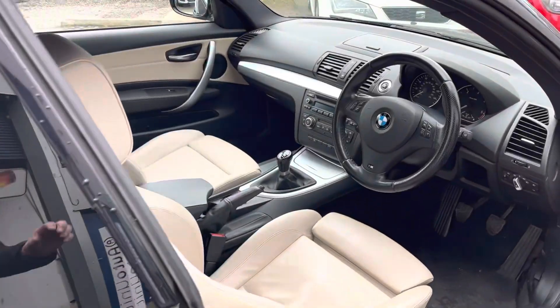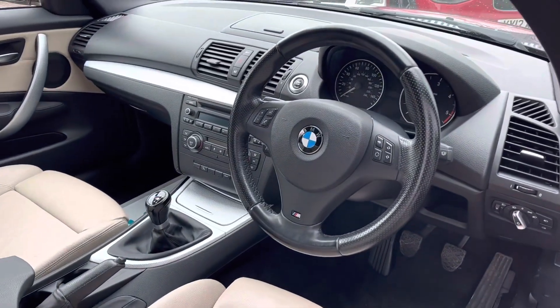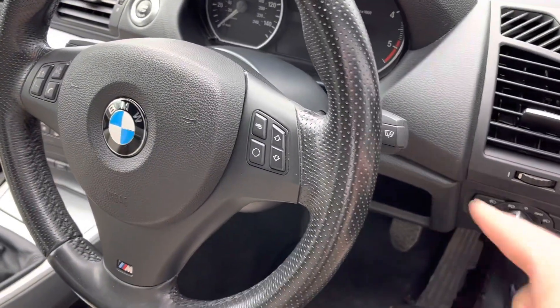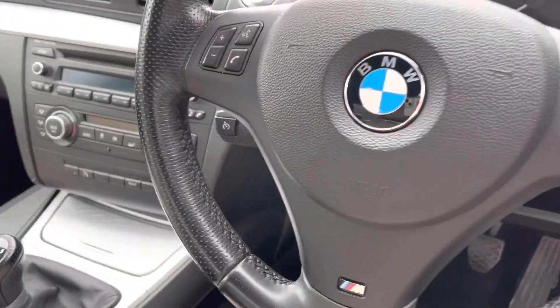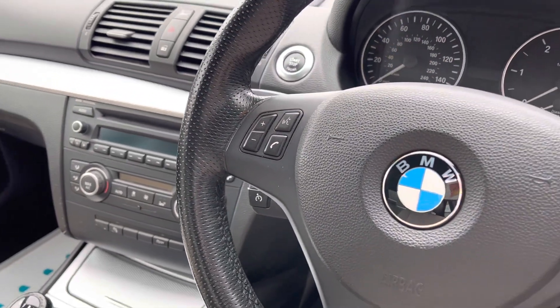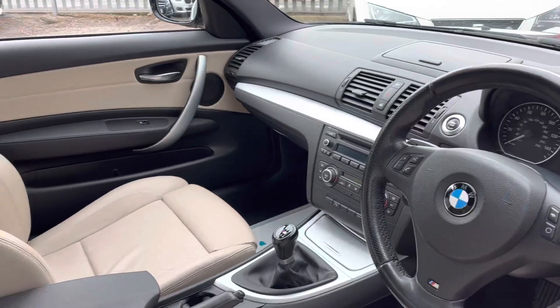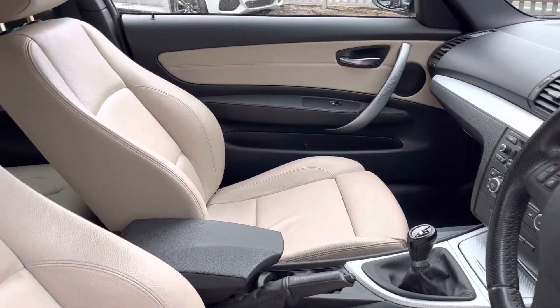Inside we've got lovely leather. We've got a chunky M Sport steering wheel with automatic wipers and lights. We've also got cruise control tucked away in there. We've got dual climate control, we've got Bluetooth and we've got a sporty six-speed manual gearbox.